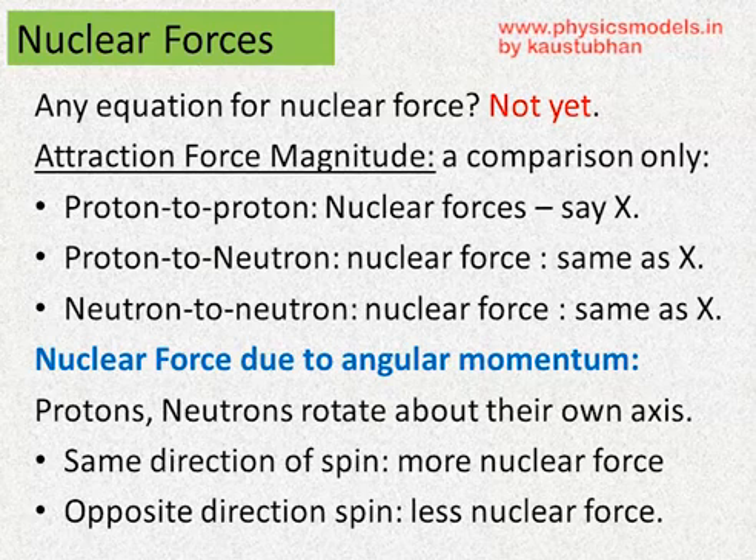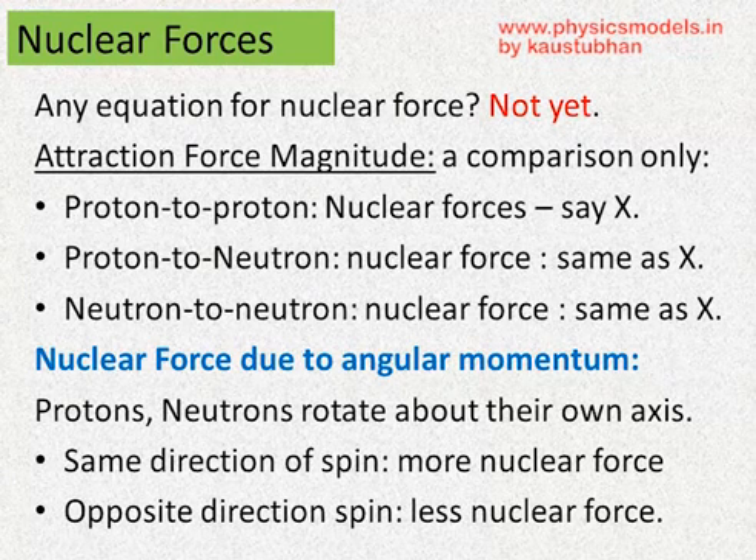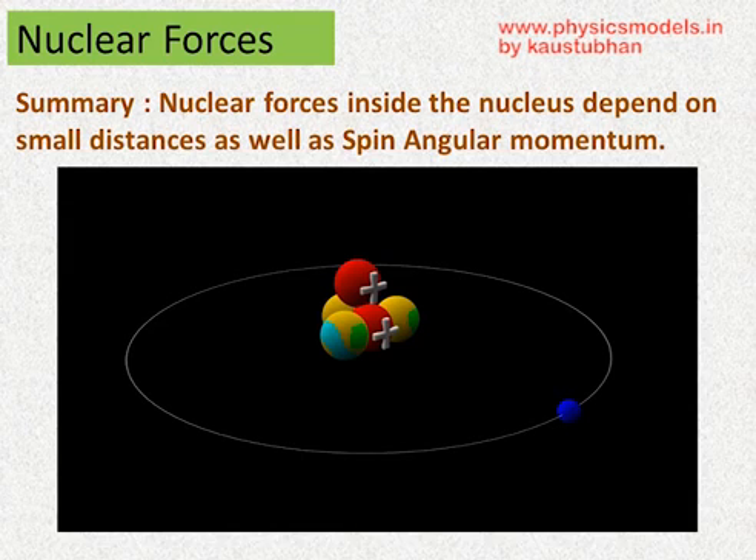Also, if you notice, they are spinning about their own axis, which means that they all have a spin angular momentum. Now, the spin angular momentum also contributes to the nuclear force. The nuclear force is larger if two neutrons are having a parallel spin, and it becomes a little less if two protons are spinning in opposite directions — an anti-parallel spin. So in summary, the nuclear forces inside the nucleus depend upon the small distances between the protons and neutrons, as well as on the spin angular momentum of each of those spheres. And the shape of that sphere is an assumption which I covered in my previous video. Thanks and have a great day.